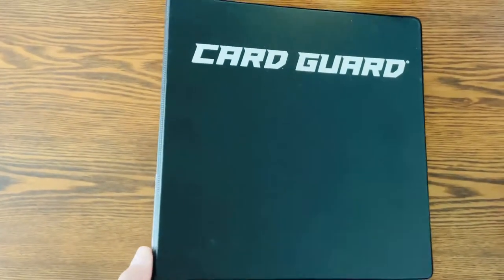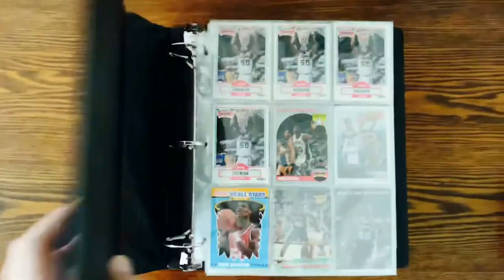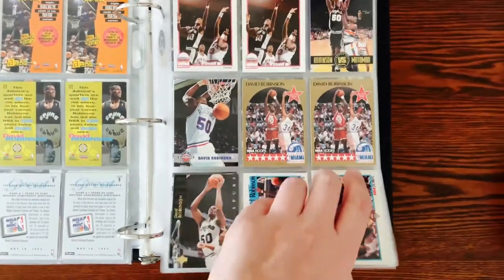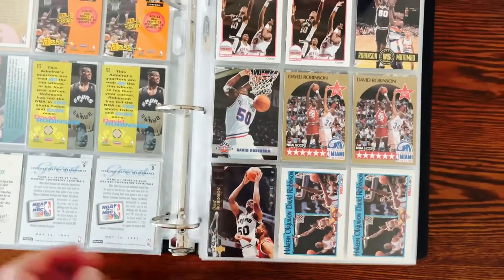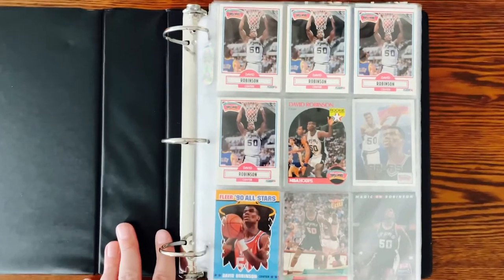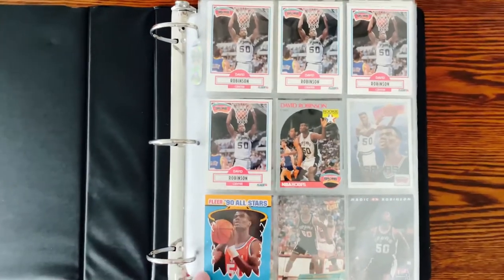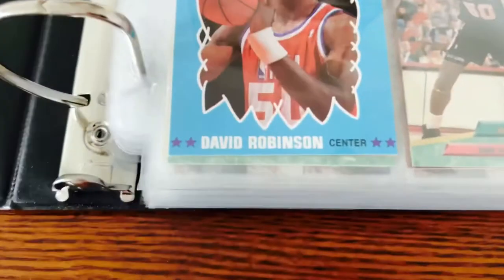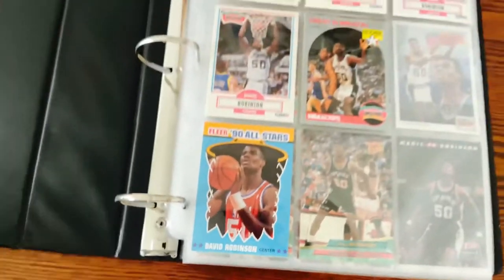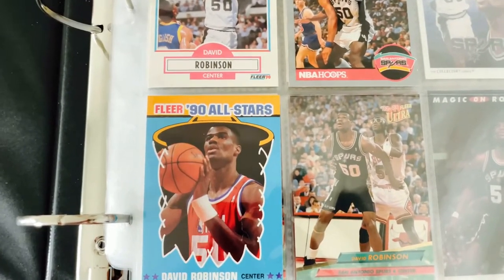In the last video I showed you this album which was Ri through Th — mostly David Robinson, Isaiah Thomas, John Stockton, and Dennis Rodman were the big ones in there. I got all the old pages taken out and a lot of cards taken out that I'm going to repack and try to sell at a neighborhood yard sale. I was able to thin down a lot of the pages so I'll have room to combine the two albums. That's another reason I'm going through these old albums — to pare down the collection and combine some albums.